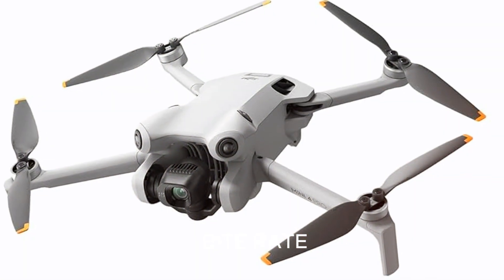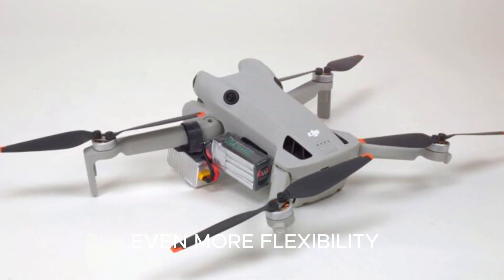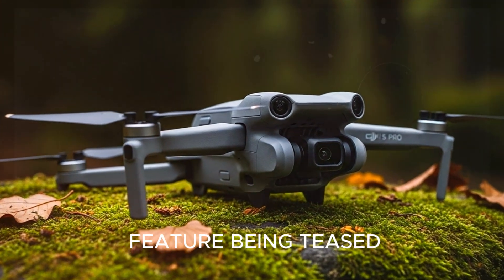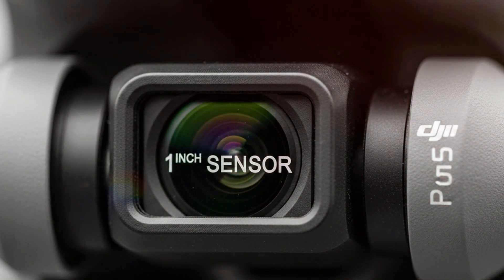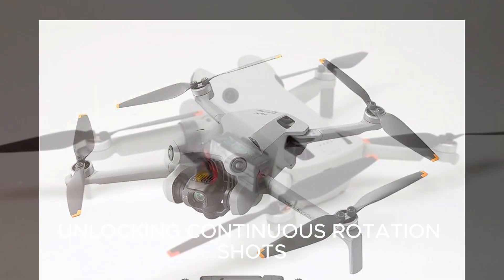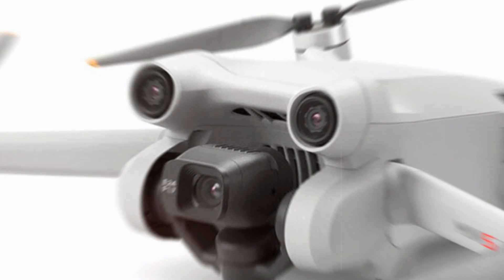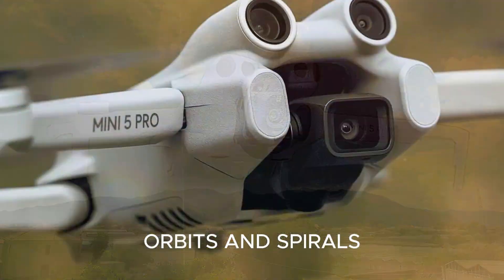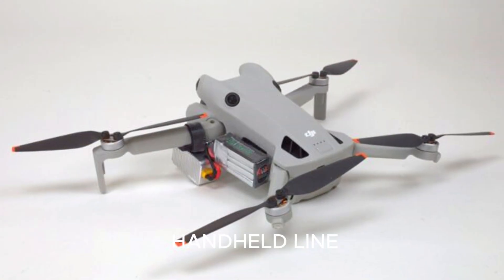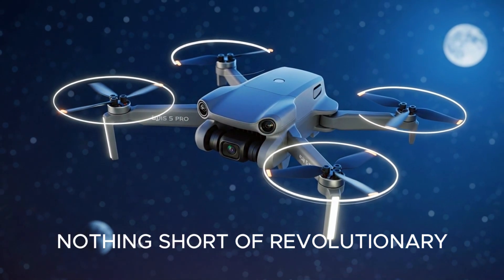Add rumors of high bitrate codecs and advanced color profiles, and you've got even more flexibility in post-production. But perhaps the coolest feature being teased is a 360-degree motorized gimbal. If true, this would introduce a fourth axis of motion, unlocking continuous rotation shots you'd usually need a pro rig for — smooth pans, orbits, and spirals that elevate your visuals from standard to cinematic magic. DJI may have teased this in their Osmo handheld line, but bringing it to a mini drone would be nothing short of revolutionary.